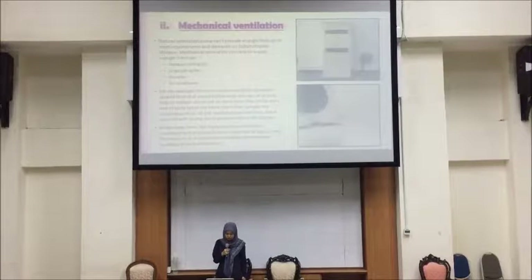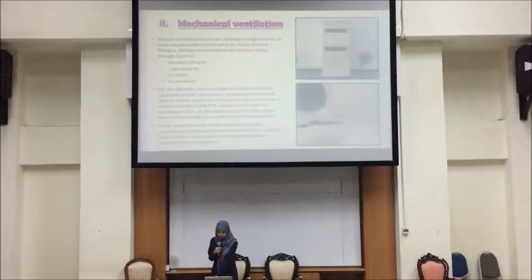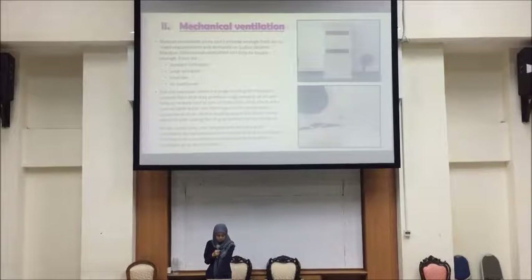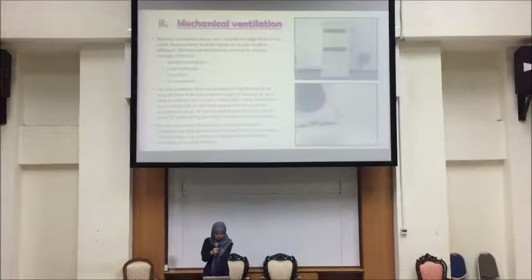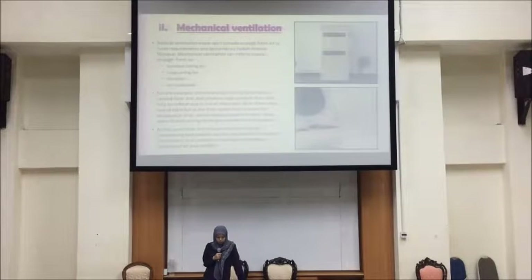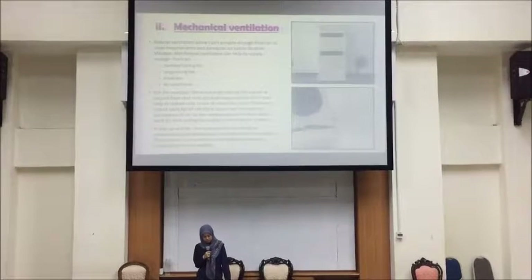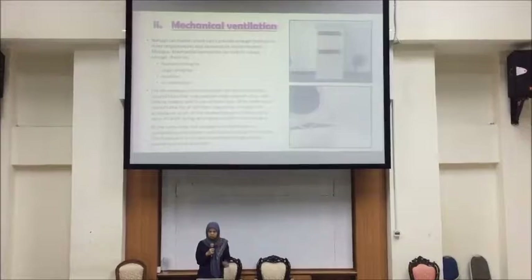Mechanical ventilation can provide enough fresh air where natural ventilation alone may not meet requirements and demands at Masjid Sultan Ibrahim. Mechanical ventilation helps supply enough fresh air through standard ceiling fans, large ceiling fans, stand fans, and air conditioners. For example, there are larger ceiling fans placed at the second floor that produce a large amount of air and help reduce cost by minimizing the number of fans needed. There are also a row of table fans at the infant space, and ceiling fans at the reading space on the first floor. The mosque also has many air conditioning units placed near the walls and at columns to control surrounding temperature, humidity, and comfort.